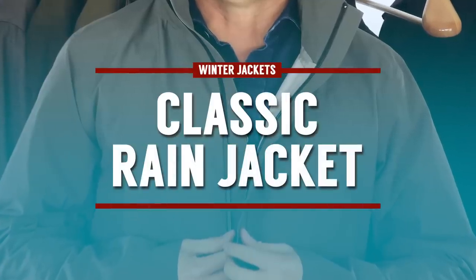The classic rain jacket — the Macintosh — isn't really a winter jacket, but for those who don't experience very low temperatures and deal with monsoon conditions or heavy rain, a lightweight shell you can throw over anything to stay dry and hence stay a bit warmer is a solid option.